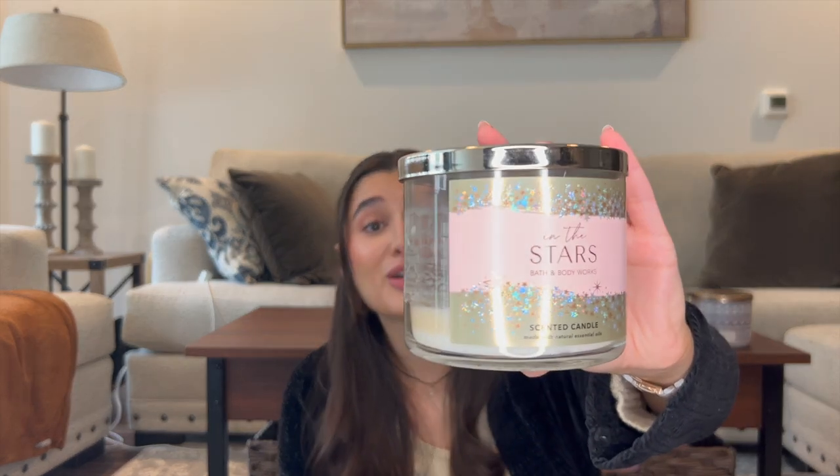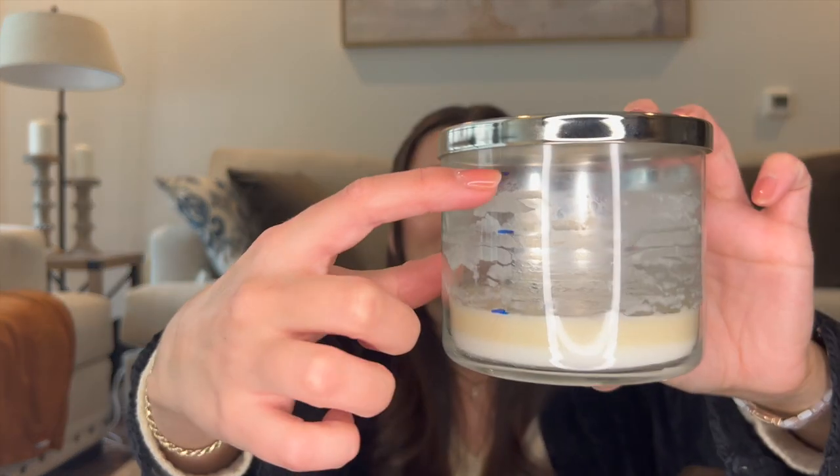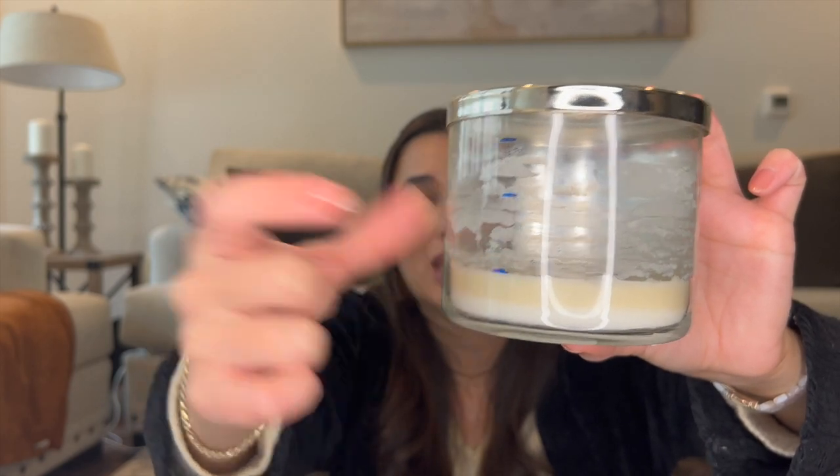Now let's go through three candles I have updates on. The first is In the Stars — I've been thoroughly enjoying this one. Here's the progress from when it started in January and now. I'm going to be really sad when it's finished; I might have to buy some more on Mercari. The notes are bergamot champagne, night blooming water lily, and pink salted amber. It's like the perfect bedroom scent — sophisticated and sweet with a little bit of floral. It'll probably be finished in the next week.